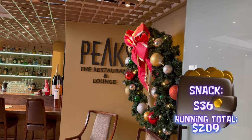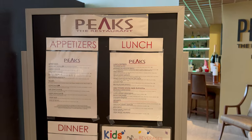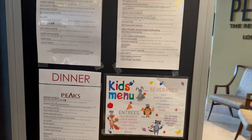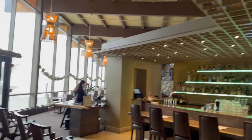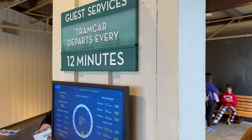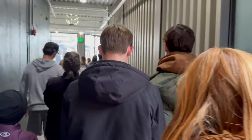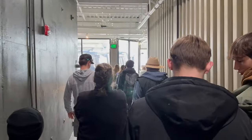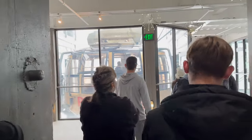On the way back down we passed the Peaks Restaurant — an actual sit-down restaurant. They also do a ride-and-dine package where you can pay for the journey up and a meal; check the link in the description for times and prices. Overall we spent over two hours at the top of the mountain and it was pretty fantastic, which left the question: was the way down going to be any different or just more of the same?